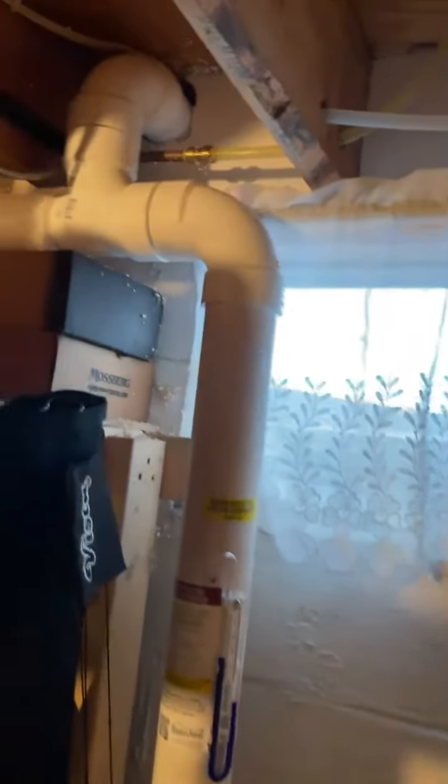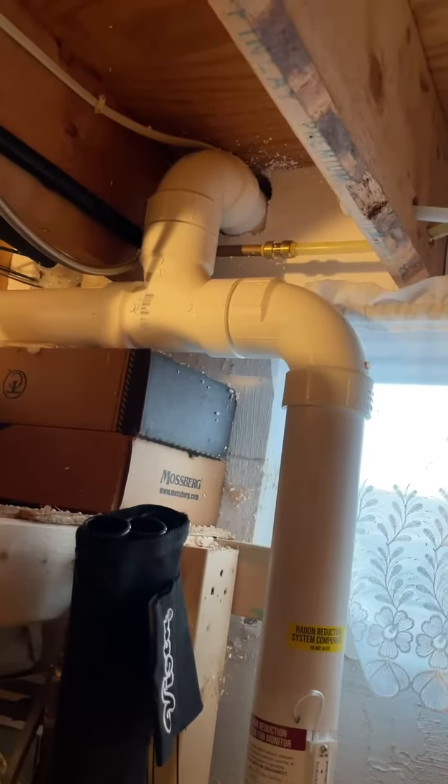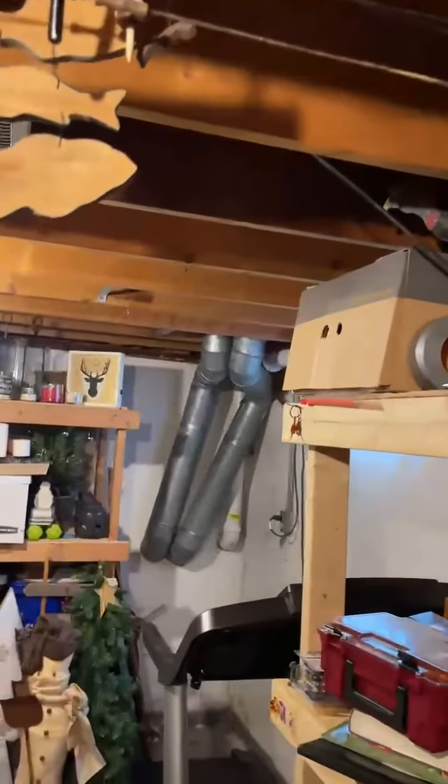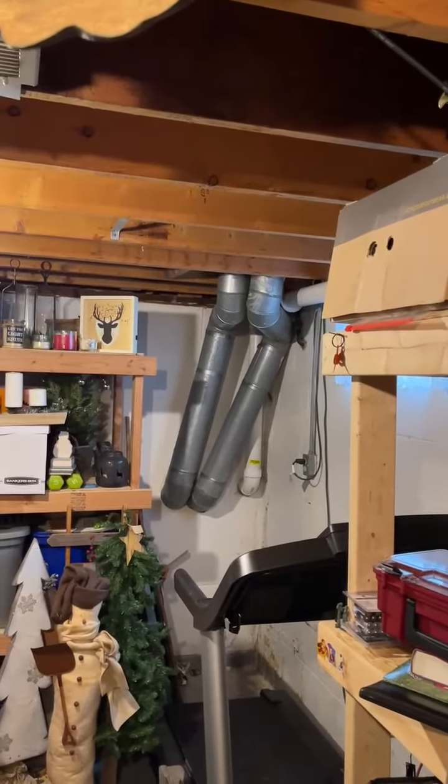We ran it up and around, teed off here. That pipe going outside is our external exhaust system, and then we ran all the way across to the back side here. You can see right by those stacks there, we went with a block wall depressurization.